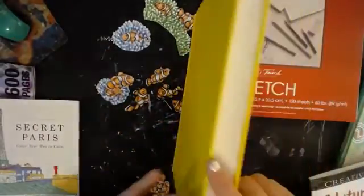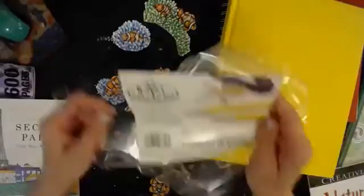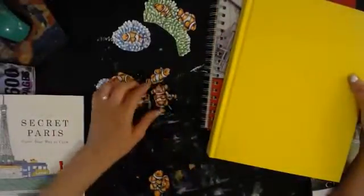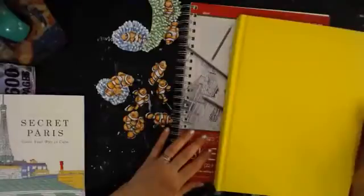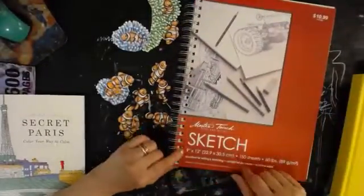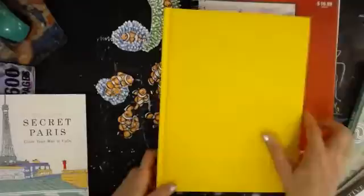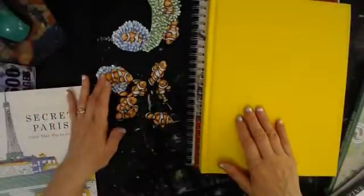I got a new Royal Langnickel sketchbook — all the sketchbooks at Hobby Lobby are 40% off through today. I got two new books: one is about 8½ by 11 and this one is a 9 by 12. It's just sketch paper, nothing fancy. But the thing I wanted to try was to use it as an art journal, using different things that I cut out from the color books.